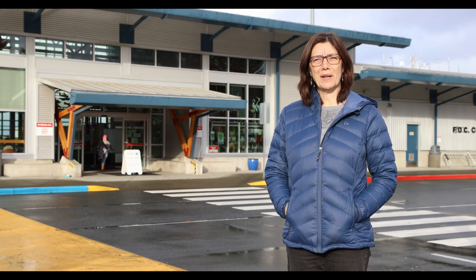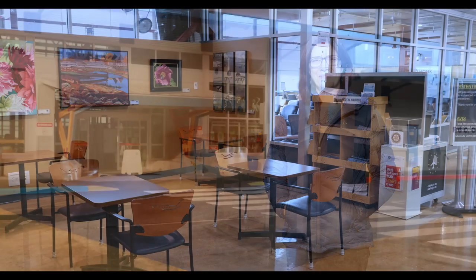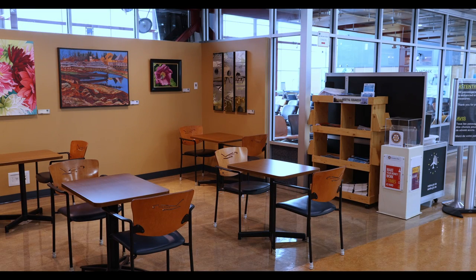I'm at the Comox Airport. I'm going to take you inside to show you where my art is hanging and tell you a bit about it. My artwork is hanging in this corner of the on-the-fly cafe at the airport.